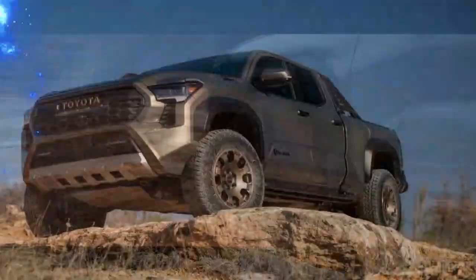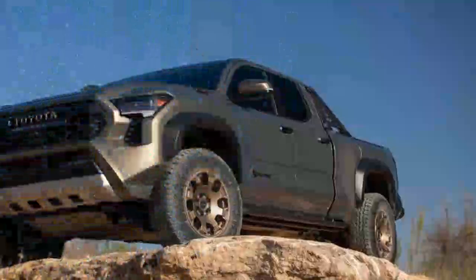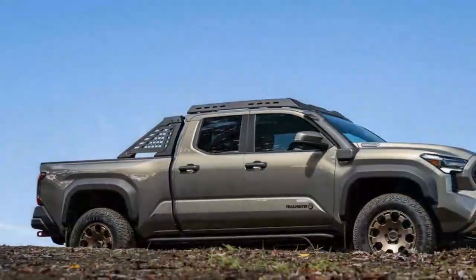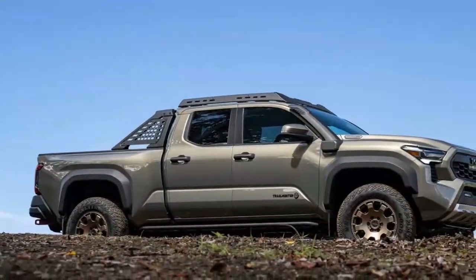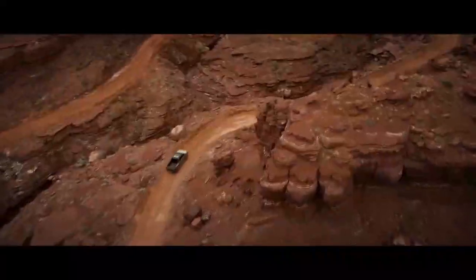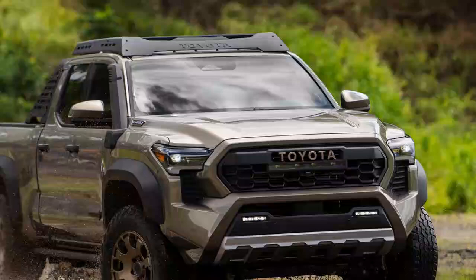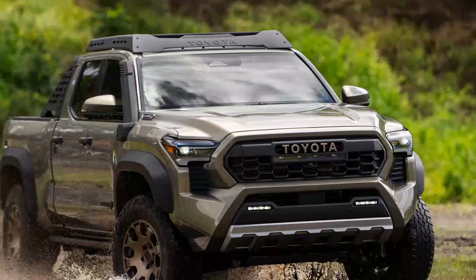The Trailhunter rides on 265/70R18 Goodyear Wrangler Territory T/R tires, nearly 33 inches tall, providing strong traction on various surfaces. For convenience, an air compressor is mounted in the truck bed, allowing you to adjust tire pressure with a digital display. Each corner of the truck features Old Man Emu 2.5-inch Forge monotube shocks, custom designed for the 2024 Tacoma Trailhunter, with rear remote reservoirs to handle rough terrain.